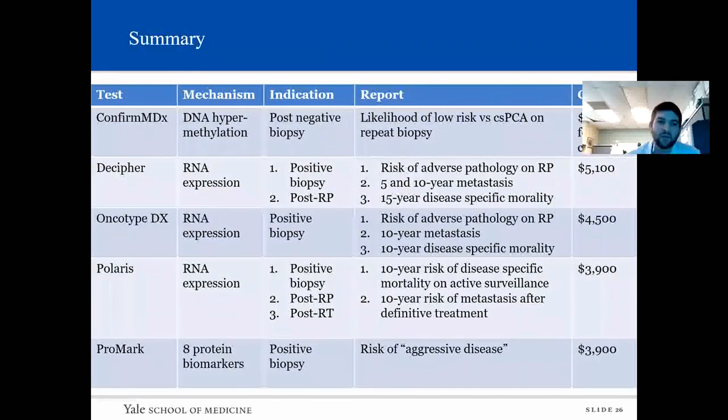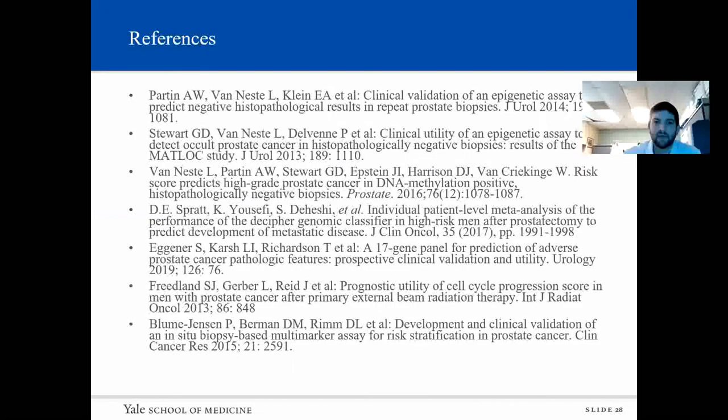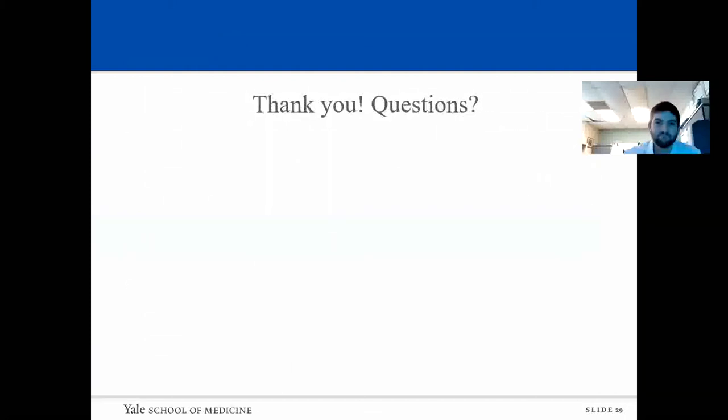Going back to the summary table, the key takeaways are each test's mechanism, indication, what we're reporting, and how much it costs. Returning to the algorithm figure, hopefully after this talk it is clearer. These are my references. Thanks for having me present — I'll open up to any questions.